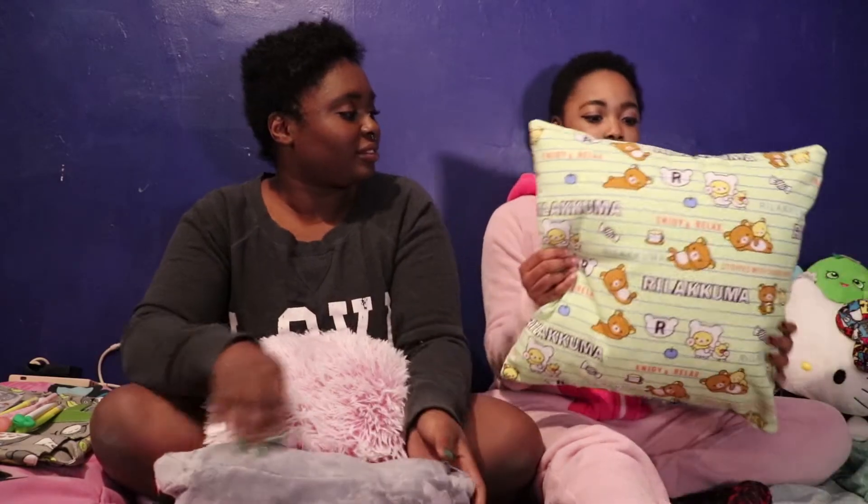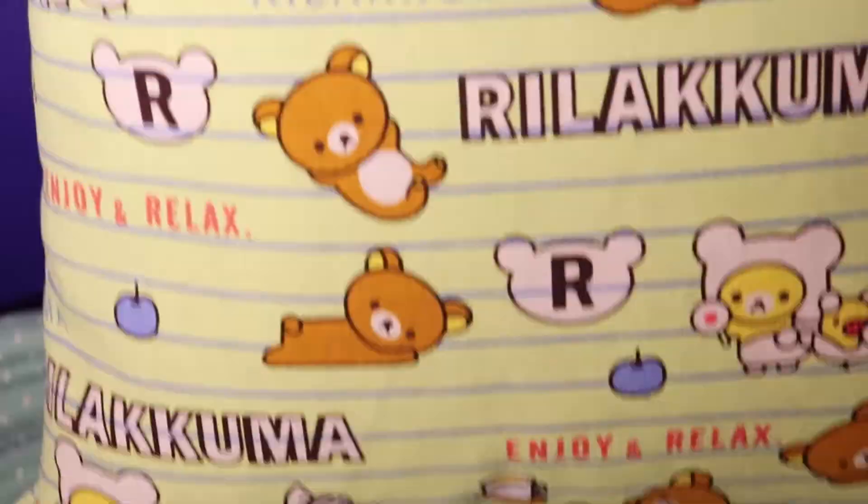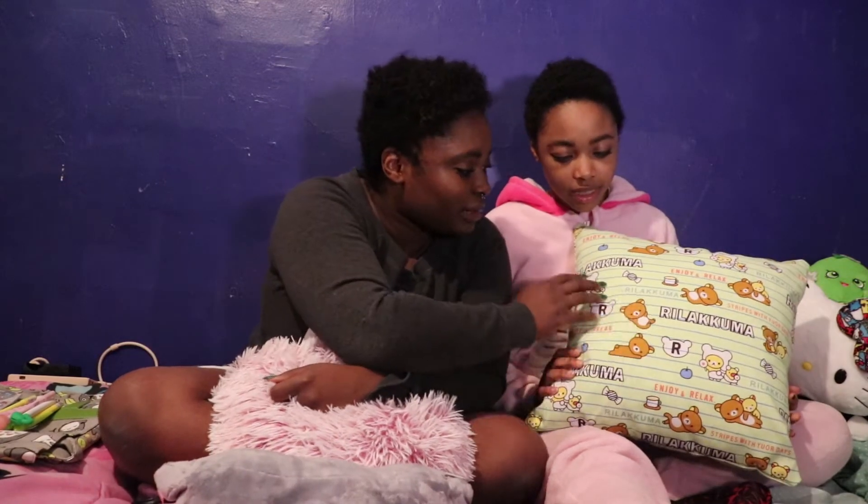I only got two things. But I got this nice pillow. It's not really fluffy or soft like any of my other stuff. It's kind of a more rough material, like an outdoor pillow. But I liked it — it was cute, so I got it. It was only $9.